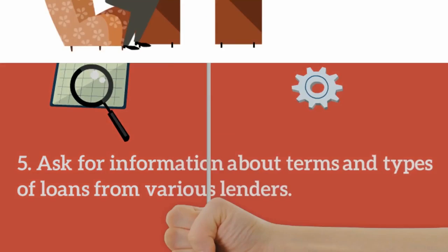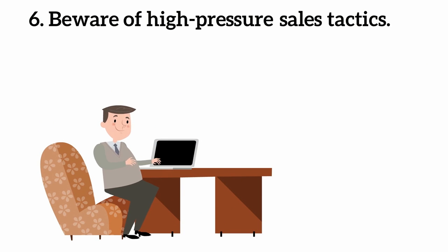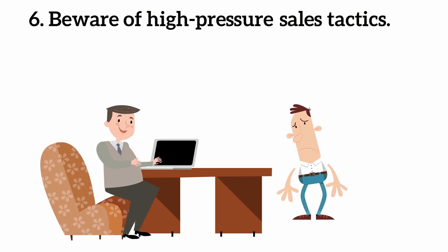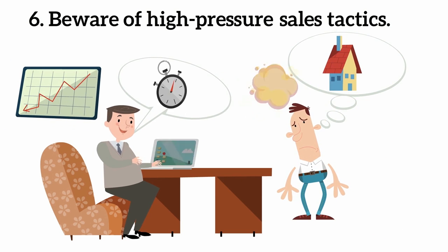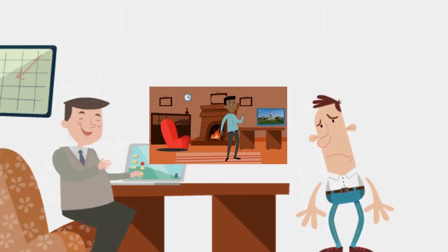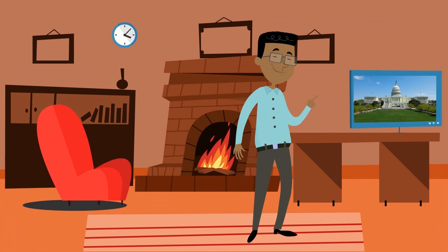Never sign incomplete documents. Six: beware of high-pressure sales tactics. For example, if they say they're the only ones that can get you a certain rate, or if they tell you to act fast because it's the last one on the market. Many times these companies will say they're backed by the government — be careful with this.